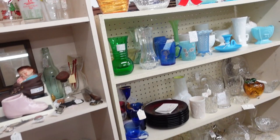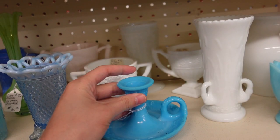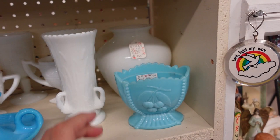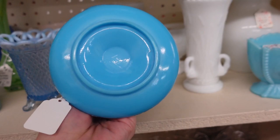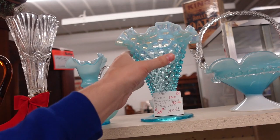The glassware is calling my name. Look at this — nice little six dollars for the blue milk glass candle holder. That's not bad. This is a sugar dish — but six dollars suddenly seems great. You don't see the blue very much. I'll get that.